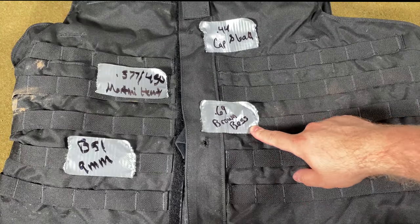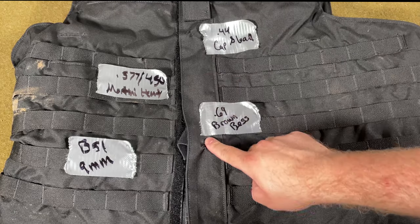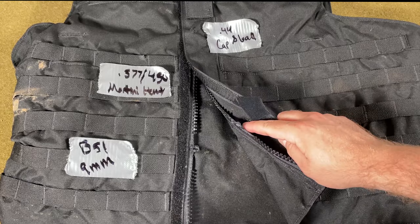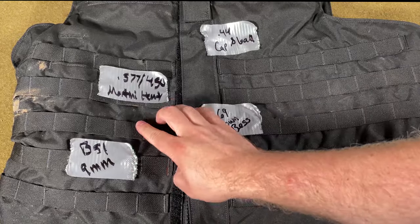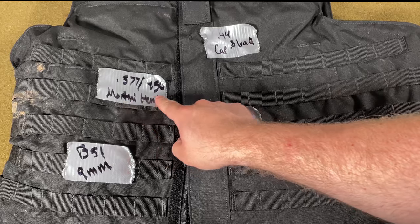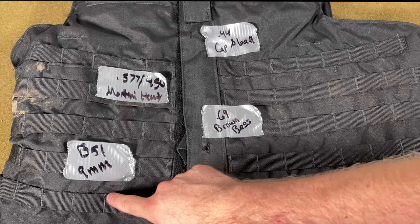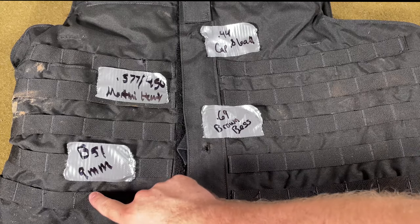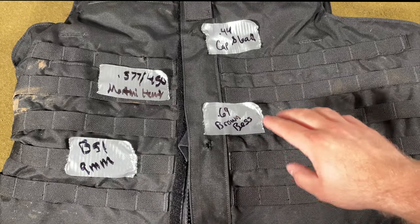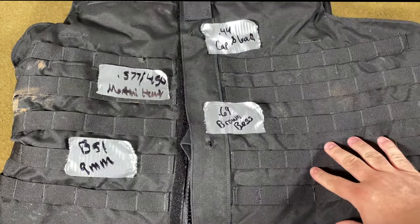Just for reference, here are the outside of the vest impact points: .44 caliber round ball, .69 caliber Brown Bess impact — obviously the biggest — and it went right through here and broke the zipper. And right here you can see the Martini Henry .577/.450 bullet impact point. Then with the Beretta 51, there are actually two 9mm impact points — one right here and one right underneath the lower belt. Let's go ahead and actually look at the Kevlar vest inside the actual linen vest itself.